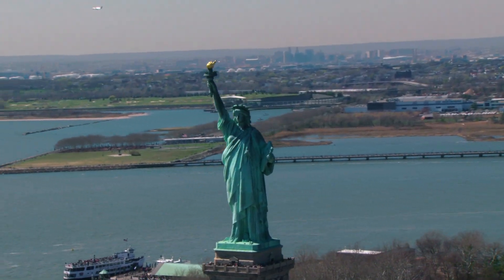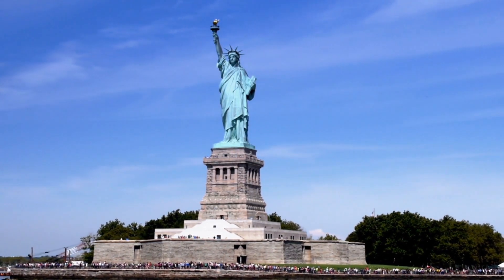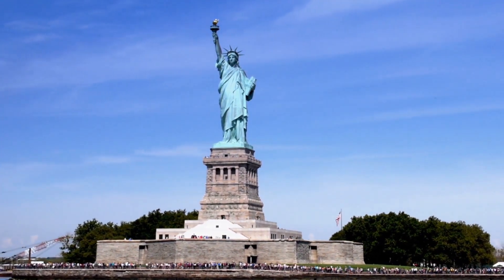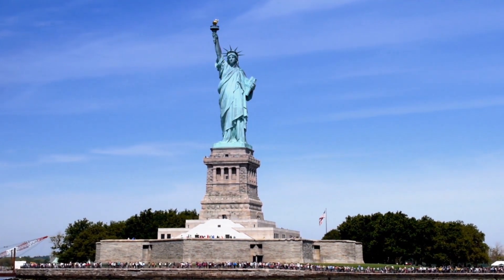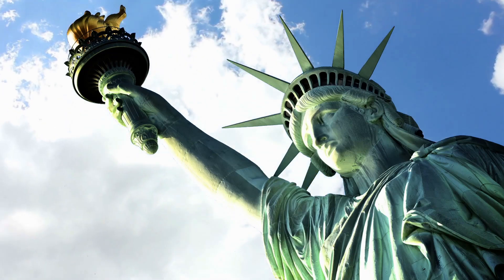Ellis Island: the Statue of Liberty is closely associated with Ellis Island, which served as the primary immigrant processing station in the United States from 1892 to 1954. The statue welcomed millions of immigrants who arrived in the U.S. seeking a better life.